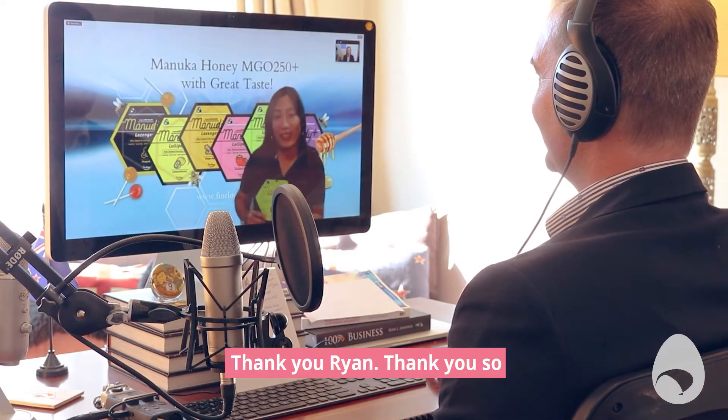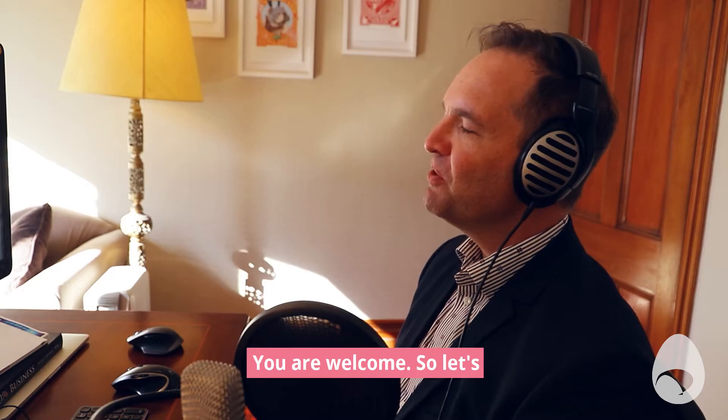So first of all, welcome on the show, Lily. Thank you, Ryan. Thank you so much for having me today. You are welcome.